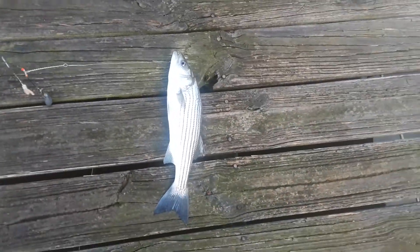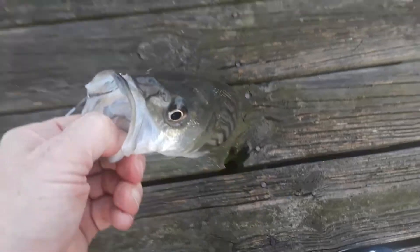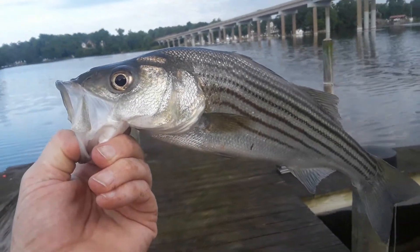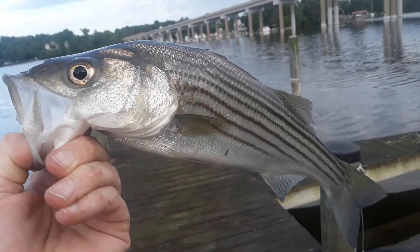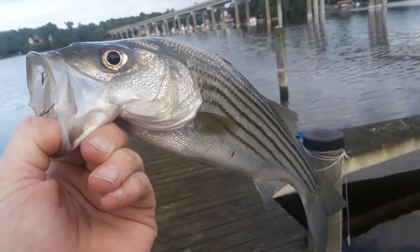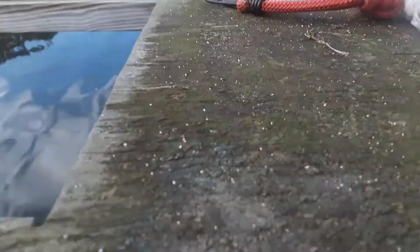Anyways guys, you wanted me to show you one, so here we go. Let me get him up here real quick. That's a beautiful fish! This is one of the species you can catch. Like I said, at home we call these stripers, but out here they call them rockfish. It was really fun to catch.